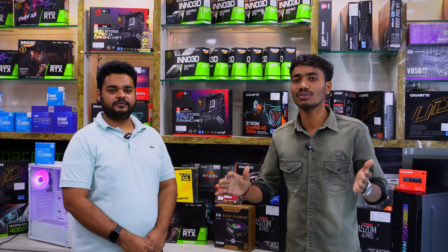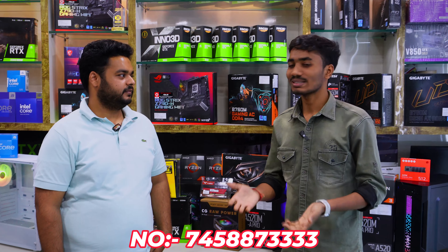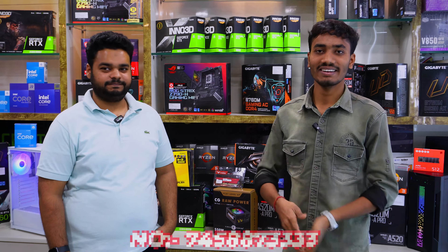That's the video — we have talked about all PC builds from 20,000 to 2 lakhs with a lot of pricing options. You will also get a free keyboard and mouse with every build. The store address and contact number are in the description — check it out and give them a call. We will see you in the next video. Bye bye and take care.